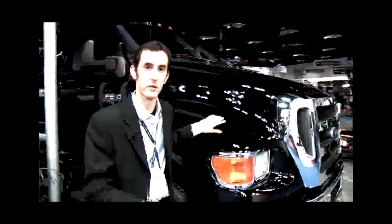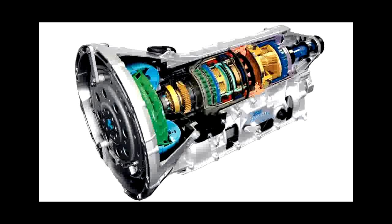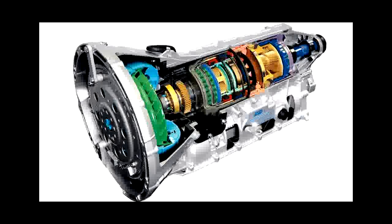The 6.8-liter V10 used to be available for Ford Super Duty pickups, but it was discontinued last year. When it was discontinued, it was only available with a 5-speed transmission. For the F650, Ford is going to pair it with the all-new 6R140 6-speed transmission that's also available for Ford's latest engines in the Super Duty pickup trucks.